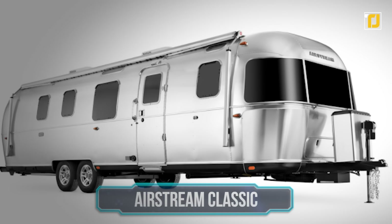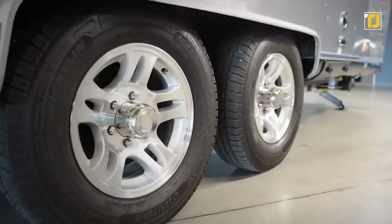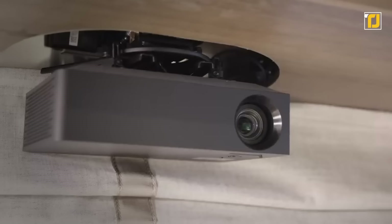Number 5: Airstream Classic. No matter where you want to go, the Airstream Classic is a great way to take your home along with you. This iconic dual-axle travel trailer features spacious galley kitchens, intimate dining, dedicated lounging, stunning bathrooms, and private bedrooms.